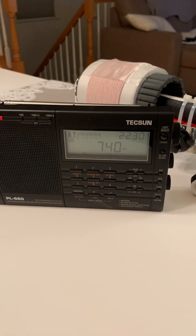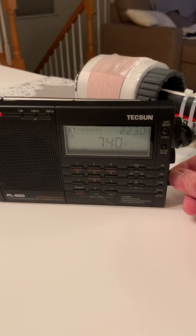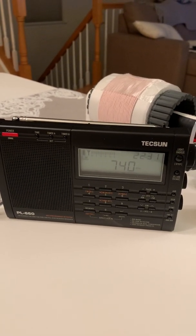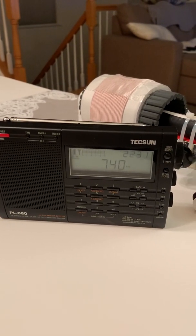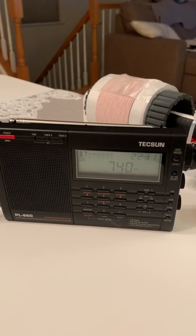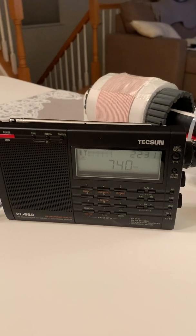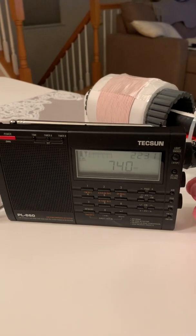So this Toronto-based station, CFZM, is also called Zoomer Radio, and at night they play a lot of old-time radio rebroadcasted. You get a lot of Jack Benny and Lucille Ball and those kind of old-time radio shows — it's fun. Just a quick demo of how the FSL can unbury a signal that is undetectable normally and bring it in with a strong and clear signal.